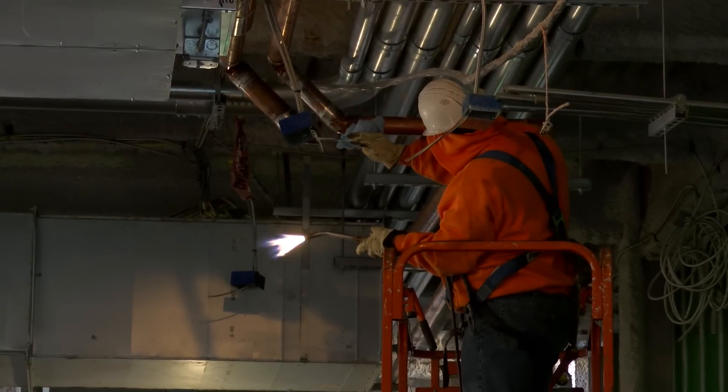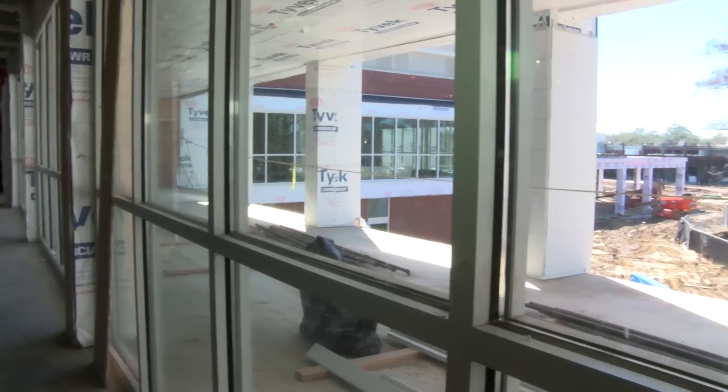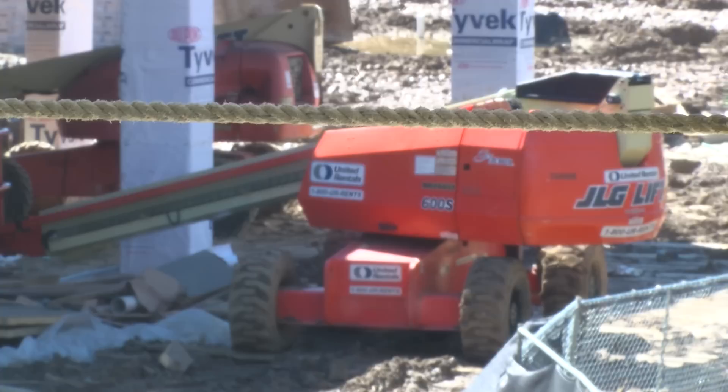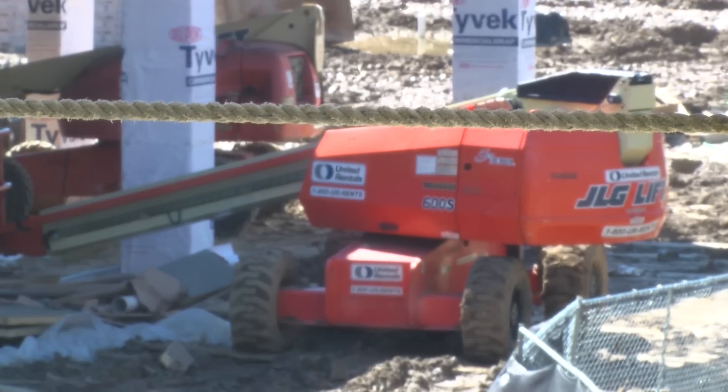Now we're progressing with the envelope, which is the glasswork, storefront, curtain wall, the brick veneer, metal wall panels, and everything that closes in the building.